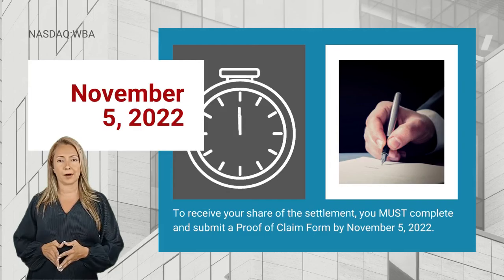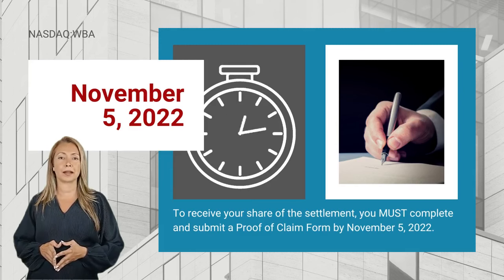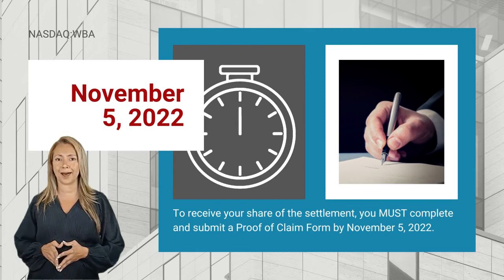To receive your portion of the settlement, you must complete and submit a proof of claim form by November 5, 2022. Failing to file on time may result in other shareholders possibly collecting your share.